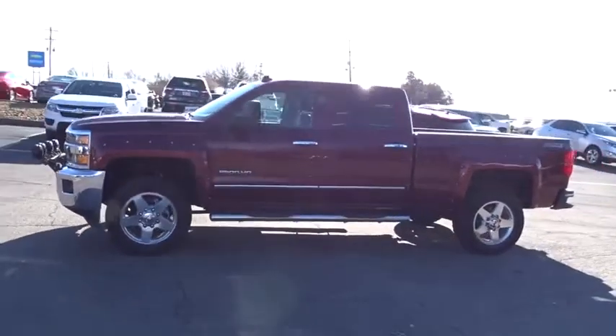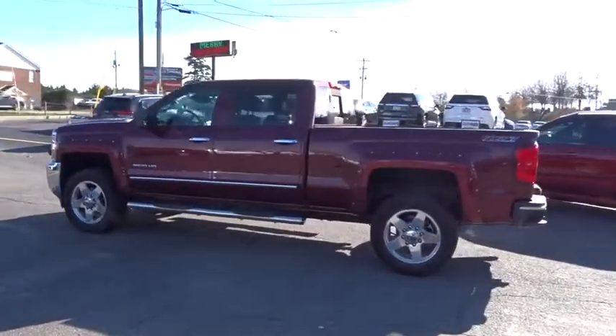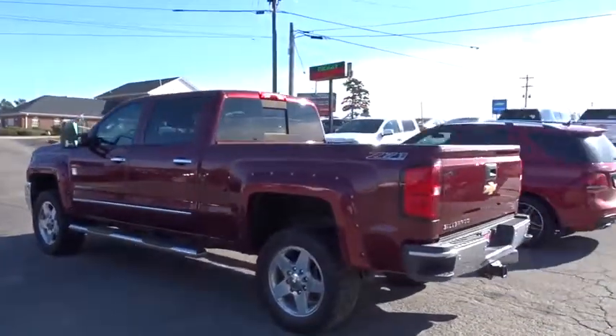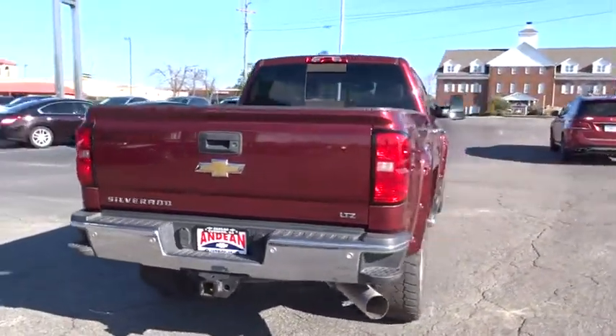The 2015 Chevrolet Silverado 2500 HD. This pickup truck pulls unlike any other. This vehicle has less than 85,000 miles. Here are some of this vehicle's great options.